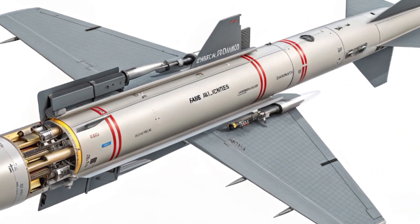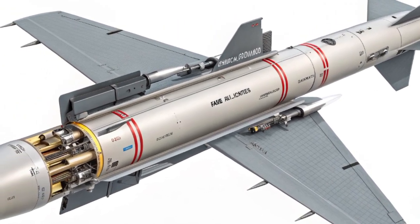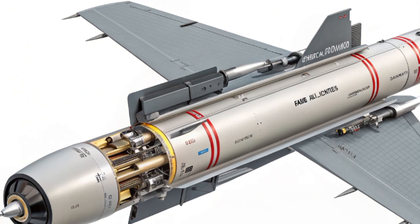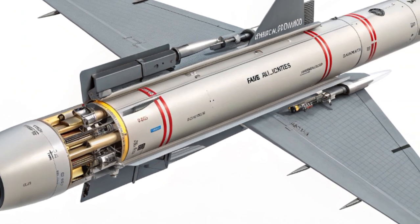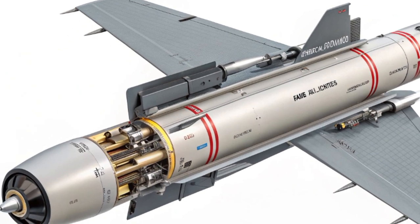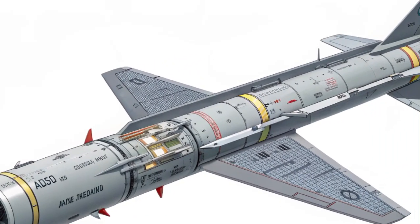The AIM-260 also signals a major leap forward in joint military cooperation. It's a result of close collaboration between the Air Force and Navy, ensuring a standardized missile that reduces logistical burdens while enhancing interoperability between branches. With adversaries developing long-range weapons of their own, having a missile that can match or exceed their reach is no longer optional — it's essential.